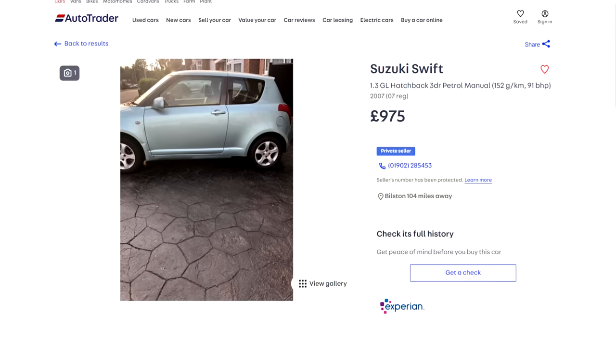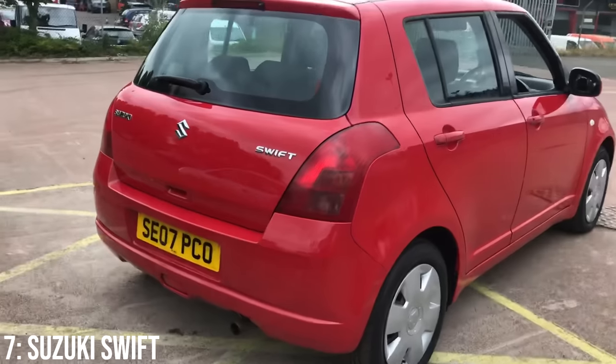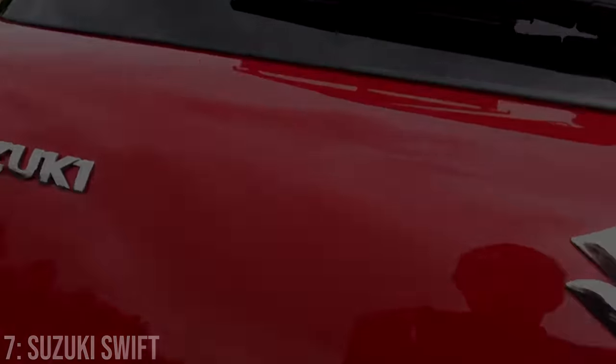I found 2007 examples listed from £900, so they are a sub-£1k car of course, and reliability isn't horrendous — just watch out for the clutches on them.